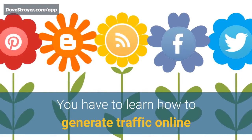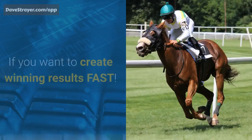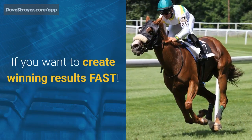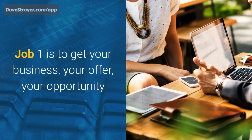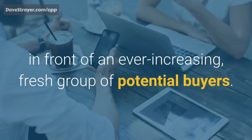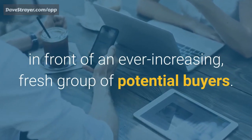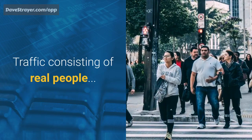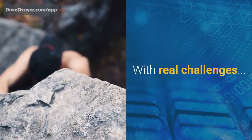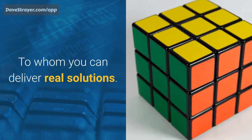You have to learn how to generate traffic online if you want to create winning results fast. Job one is to get your business, your offer, your opportunity in front of an ever-increasing, fresh group of potential buyers — traffic consisting of real people with real challenges, to whom you can deliver real solutions.